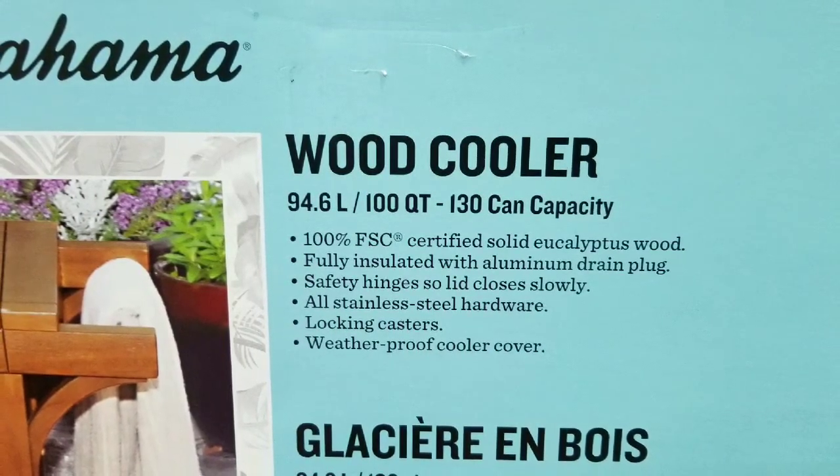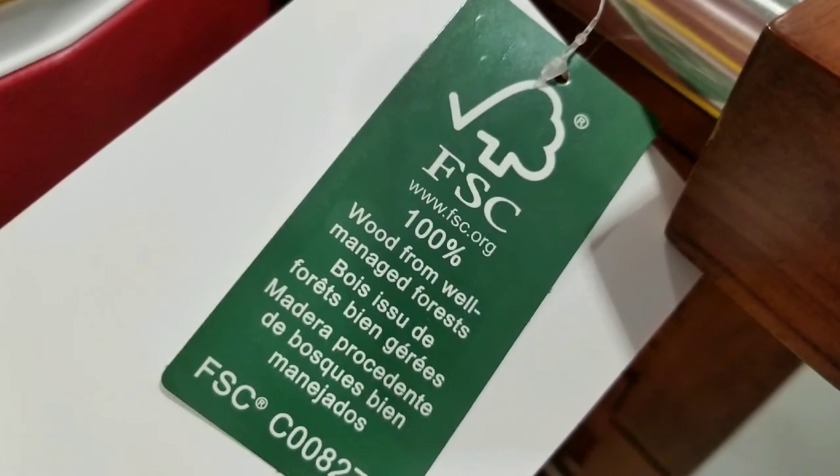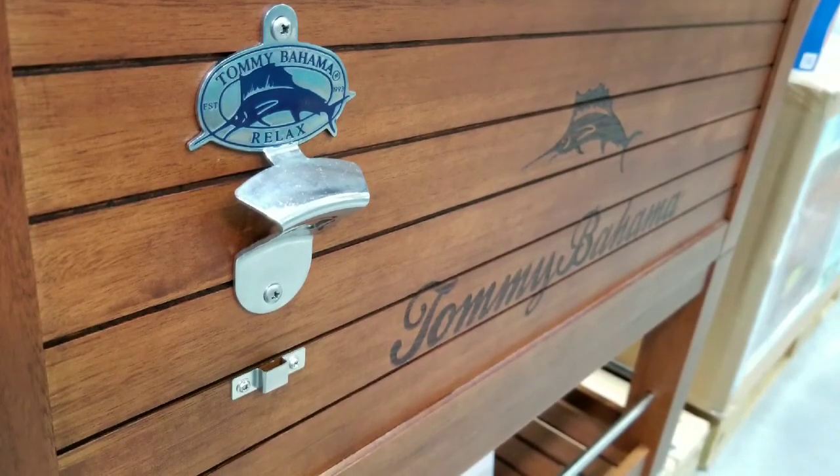This wood cooler not only holds 130 cans, but it's also made with eucalyptus wood. Pretty awesome stuff. Eucalyptus wood is actually very beautiful, has a lot of oil content, and it's water resistant.